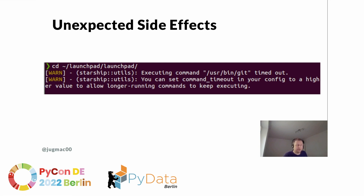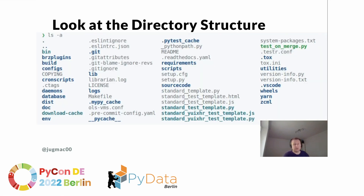Things happen when you work with huge code bases — even a prompt timeout, which was easy to fix by increasing the timeout. Now let's have a look at the directory structure. There is a lot going on, and not all of it is equally important. A few things really stick out, and when you've worked with a couple of Python projects, you'll develop a feel for this directory structure.